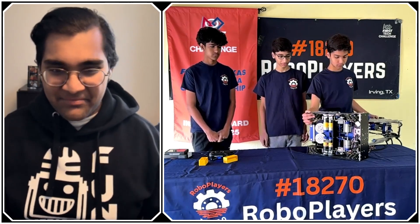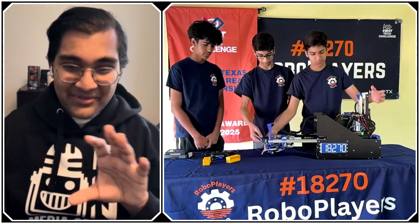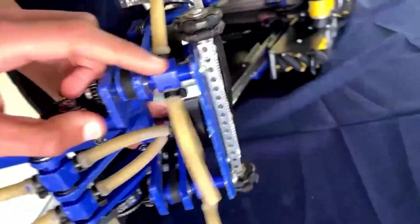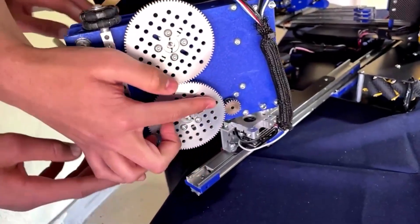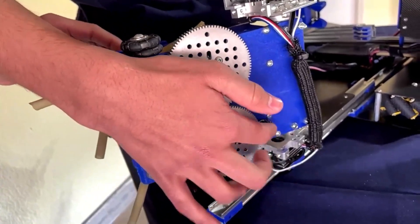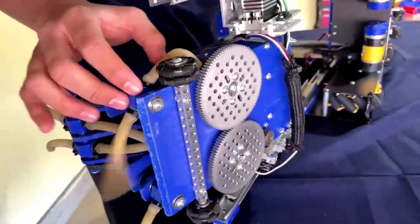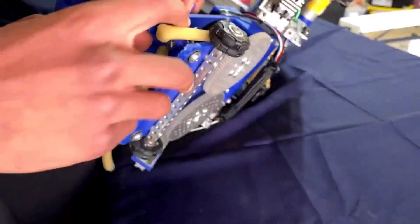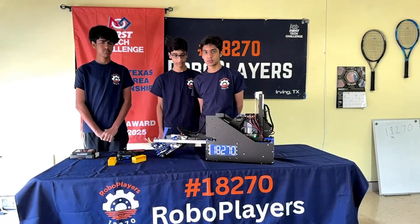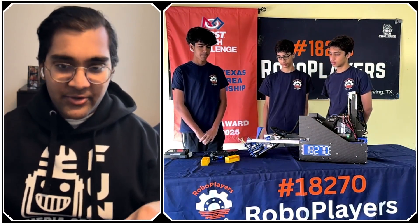Now jumping right into that intake — that's kind of one of the biggest reasons we wanted to talk to you guys. I see those massive gears at the bottom. Can we start with that and then walk through the intake design as a whole? Pretty much the way our intake works is that we have a bare motor here, which is connected to one of those servosity gears. And then we have two bigger gears here that basically drive each other, and they're connected to this bare motor gear. So pretty much whenever the motor spins, both of them automatically spin in opposite directions. The tubing here is belted to the gecko at the back, which helps bring in the samples.